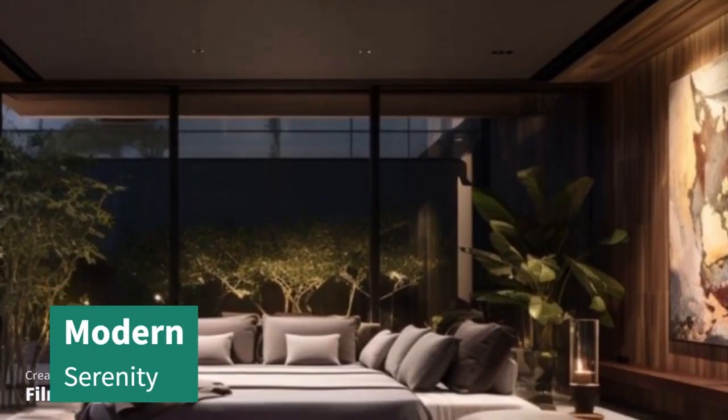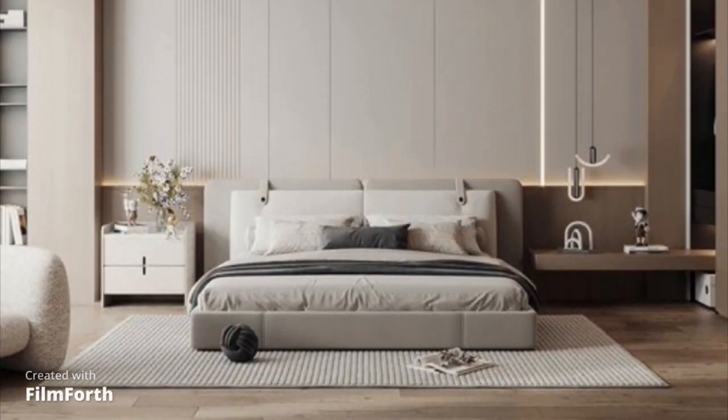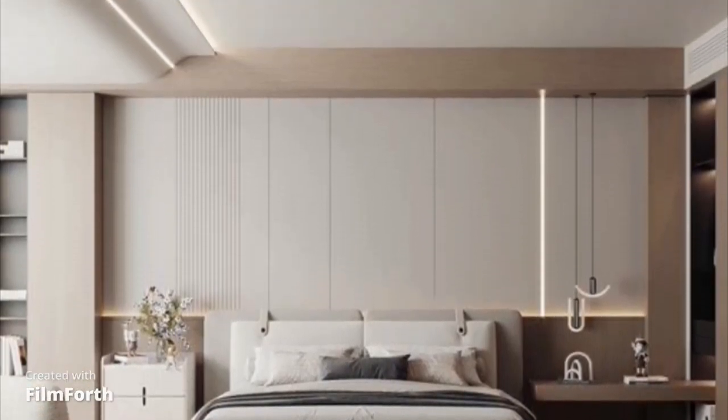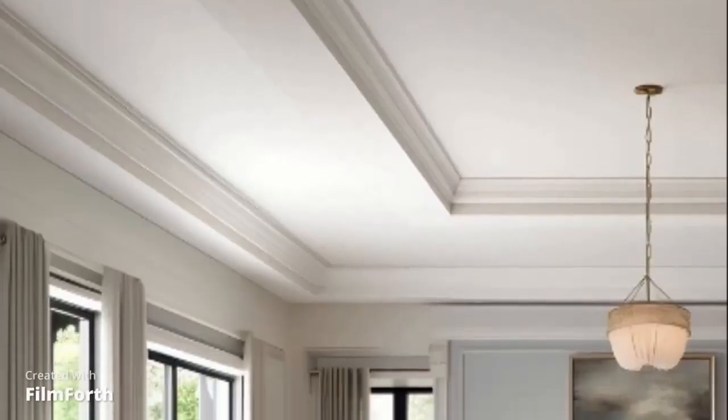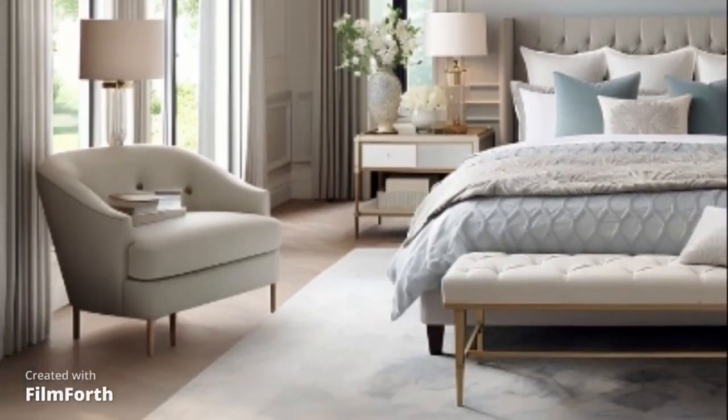Just missing the top spot is Vintage Charm at number 2. This design takes you back in time with its antique furniture, nostalgic decor, and timeless elegance. It's a delightful journey through history.